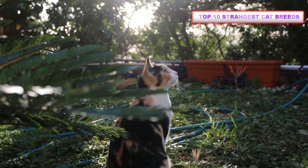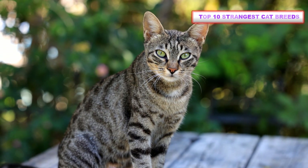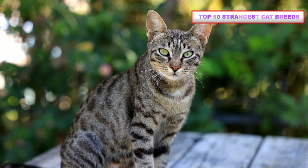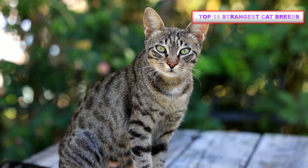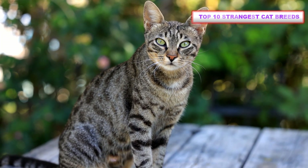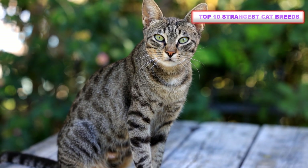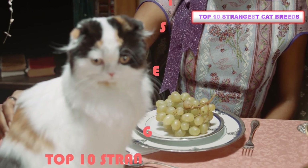There are over 200 breeds of cats, but only about 3 to 5% of domestic felines are purebreds. Some of those belong to pretty interesting and unique cat breeds you've probably never encountered. We love a good tabby or calico house cat as much as anyone, but these weird cat breeds are so fun to look at.